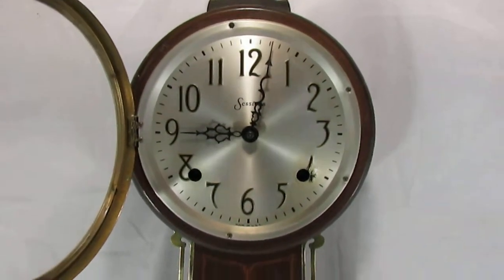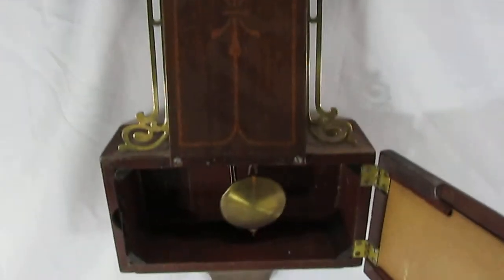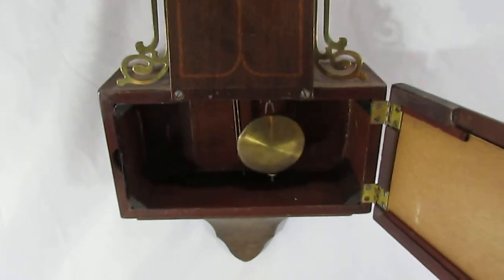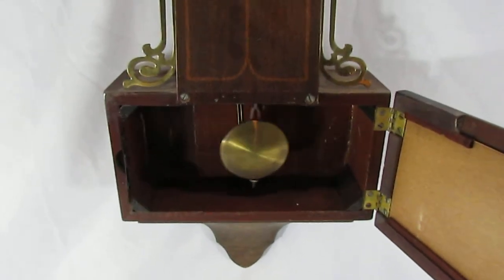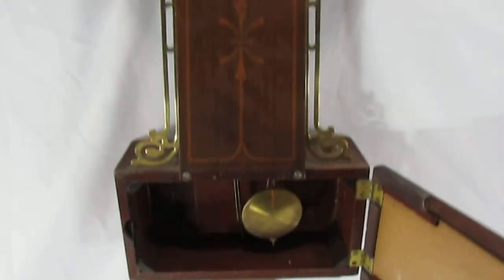I've had it running for maybe 15 minutes without issue. Normally when you've got a key wind clock that does have issues, it will, if you're lucky, run for a few minutes and then stop. So it's being sold as you see it right here in the video. Thanks for watching.